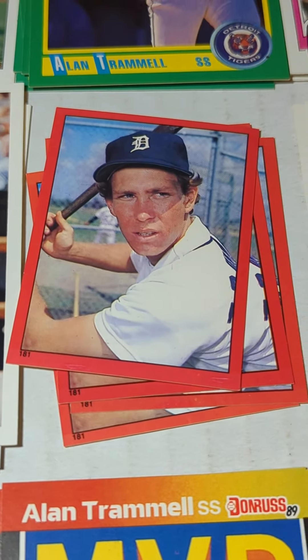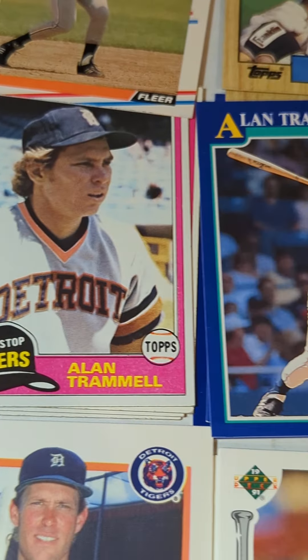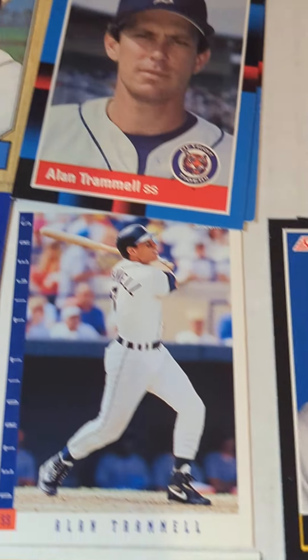90 Fleer, 82 Topps Stickers — kind of cool — 91 Upper Deck, 90 Upper Deck, 90 Score, 81 Topps, 91 Score, 93 Score, 91 Score of the Franchise.